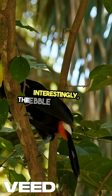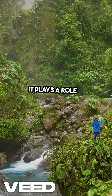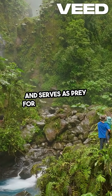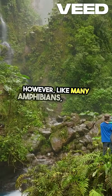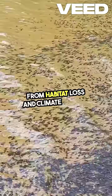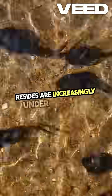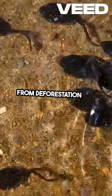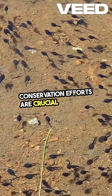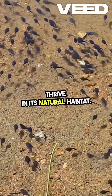The pebble toad is also a part of a delicate ecosystem. It plays a role in controlling insect populations and serves as prey for larger animals. However, like many amphibians, it faces threats from habitat loss and climate change. The cloud forests where it resides are increasingly under pressure from deforestation and agricultural expansion. Conservation efforts are crucial to ensure that this unique species continues to thrive in its natural habitat.